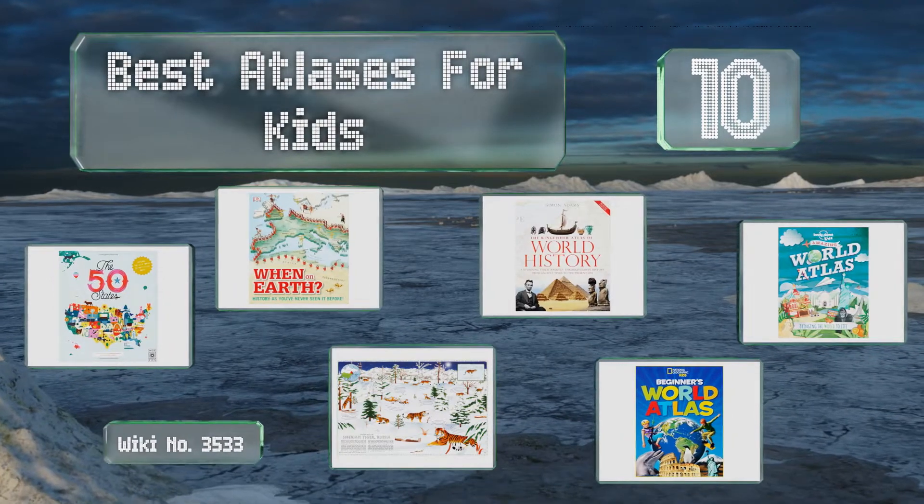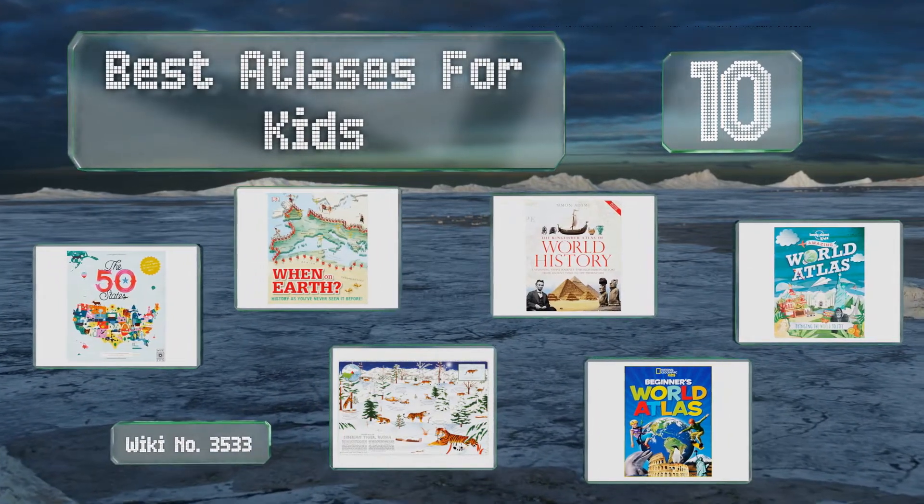EasyVid presents the 10 best atlases for kids. Let's get started with the list.